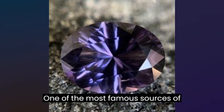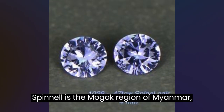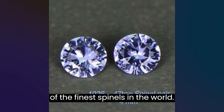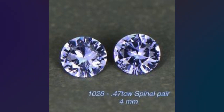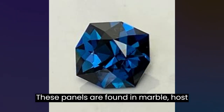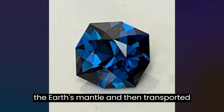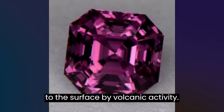One of the most famous sources of spinel is the Mogok region of Myanmar, formerly Burma, which has produced some of the finest spinels in the world. These spinels are found in marble host rocks and are believed to have formed in the Earth's mantle and then transported to the surface by volcanic activity.